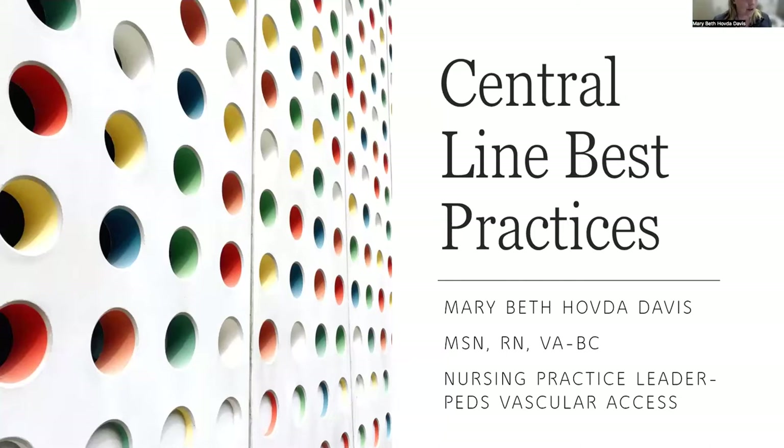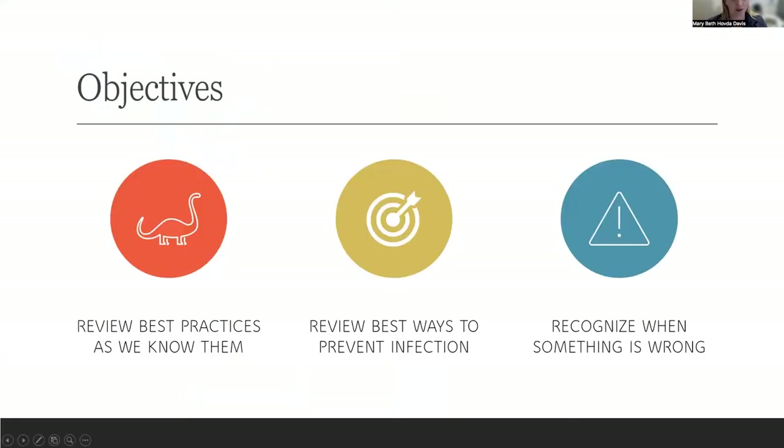I specialize in pediatrics, but I also consult for adult patients as well, and I'm a hospital-wide resource. The objectives today are really just to review the best practices as we know them. Some of you have a lot of experience and some of you are newer to managing central lines at home. We'll cover those and review the best ways to prevent infection. I also like to talk about recognizing when something is wrong or when you need to escalate or ask for more resources, so make sure you feel empowered to ask for those next steps.